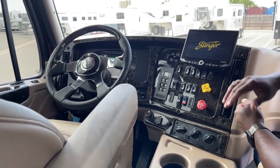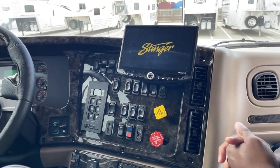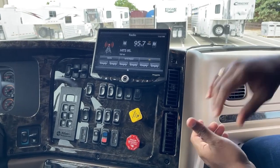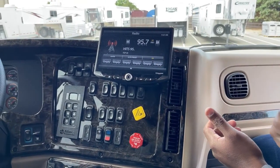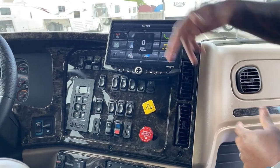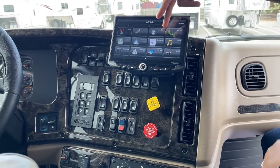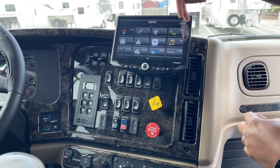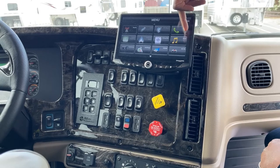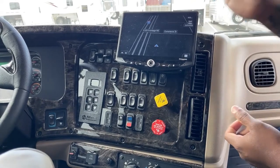Turning on the system, you'll see the Stinger sound system load up with the new design screen. It comes equipped with Apple and Android capability, FM, AM, and satellite radio, along with the Kenwood sound system and subwoofer underneath the seat. You have Bluetooth to connect your phone, auxiliary input, HDMI setup, and built-in navigation for your trips.